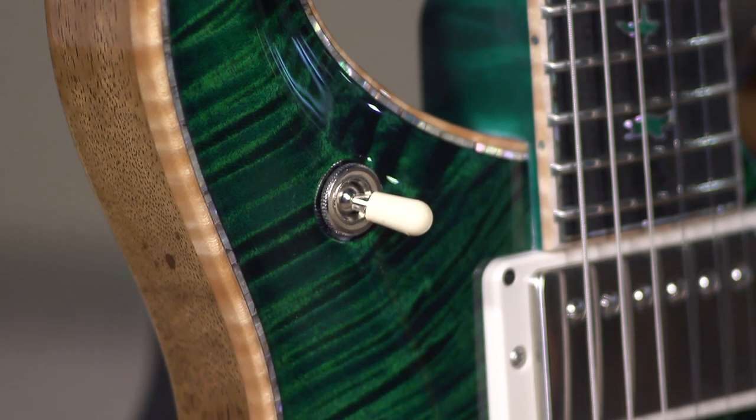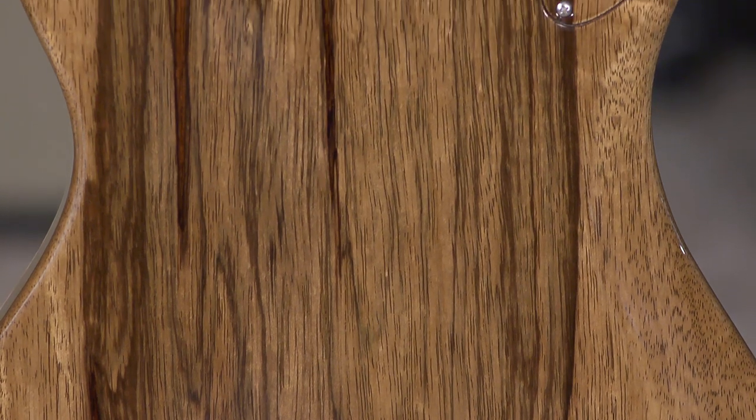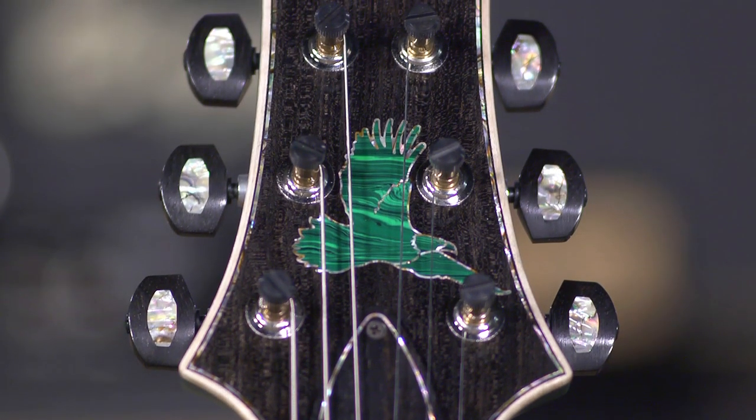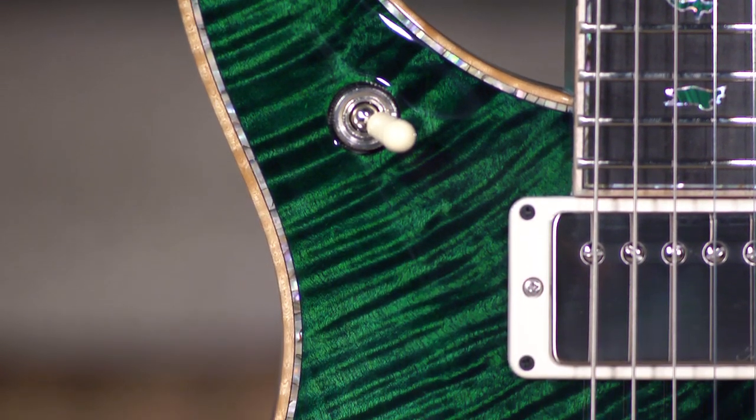It's rare that you see a piece of wood like this, and not so rare to see what they're able to do with it at Private Stock. It's available here at More Music and MoreGuitars.com — check it out.